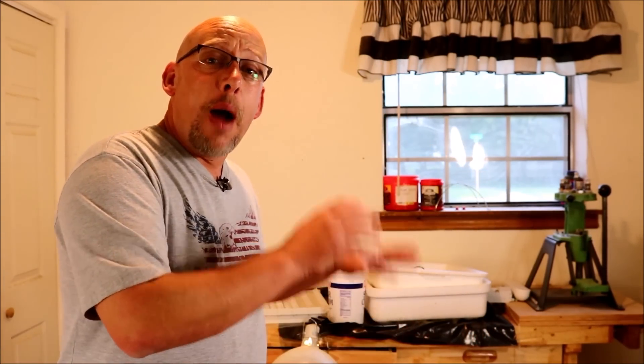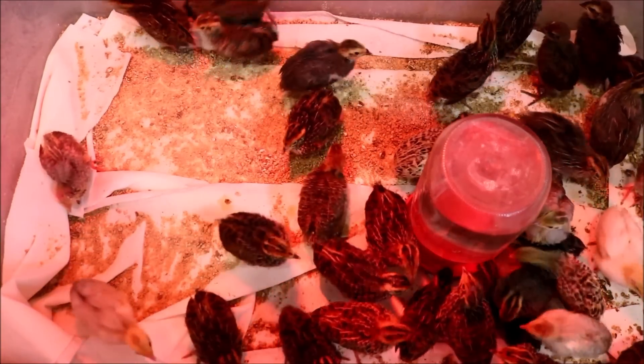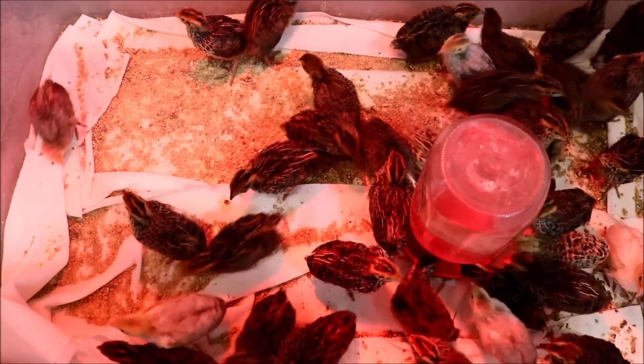I'm going to take you in close here and show you I've got a chick with rye neck. What we're looking at here is my brooder box, and I've got week-old quail — a little over a week, a week and two days, something like that.